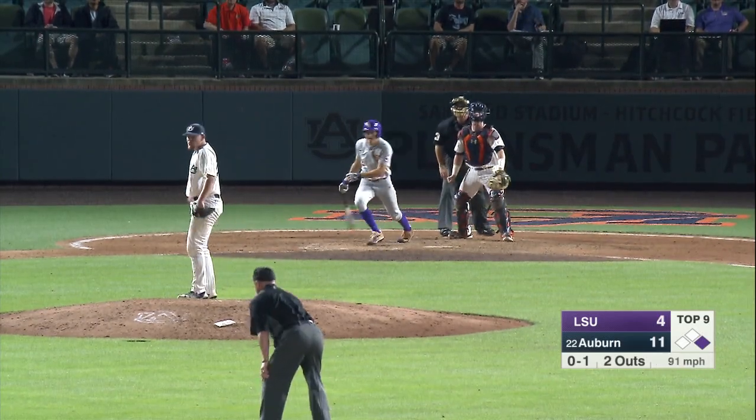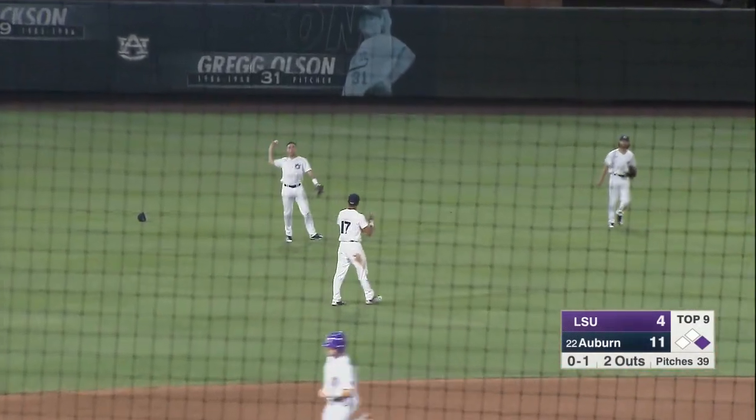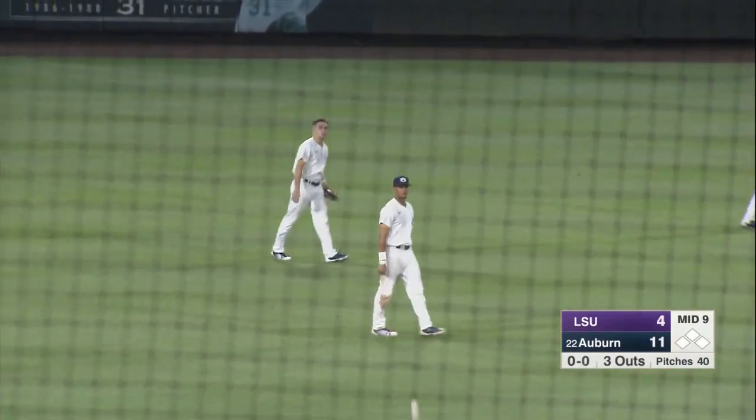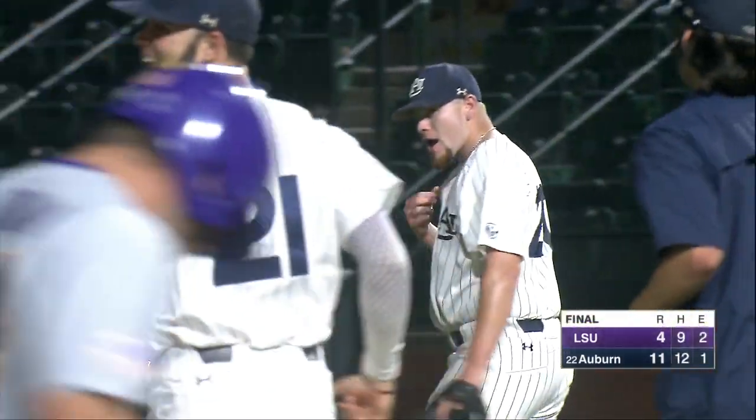Stretch and pitch. Swing and a fly ball out in left center field, not deep. Long run Ward, he'll get there. Makes the catch and the Tigers win 11-4 over LSU here in game one of the series at Plainsman Park.